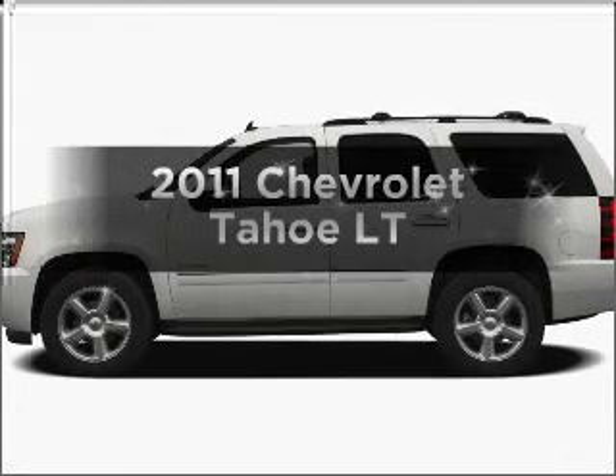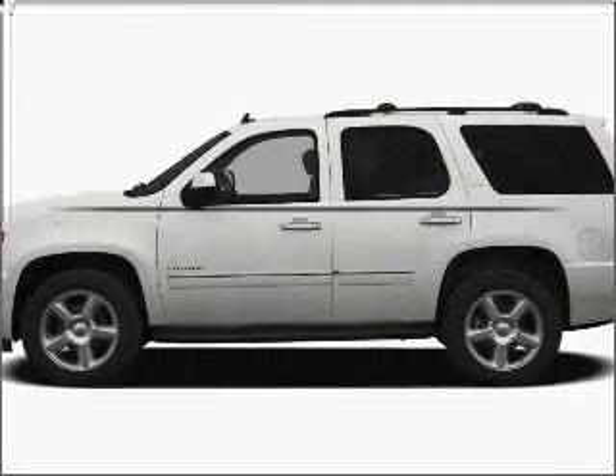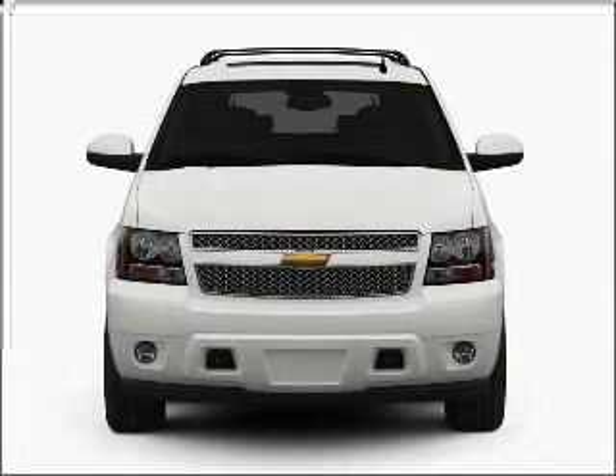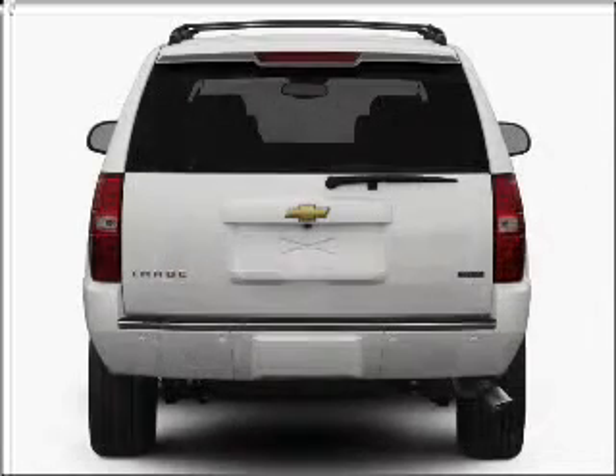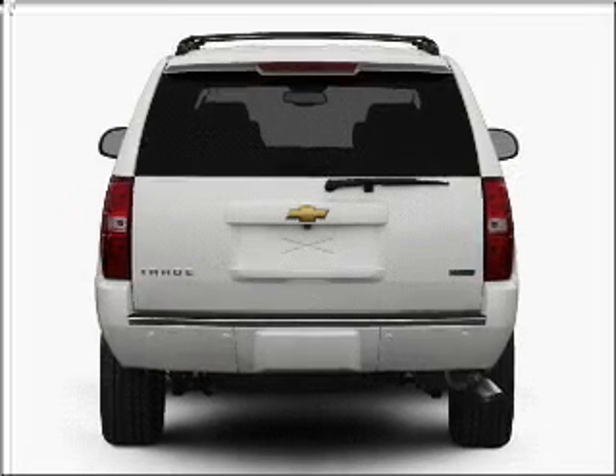Check out this 2011 Chevrolet Tahoe. Travel the roads in style and comfort in this great vehicle, with a powerful 8-cylinder engine that responds smoothly to its 6-speed automatic transmission.